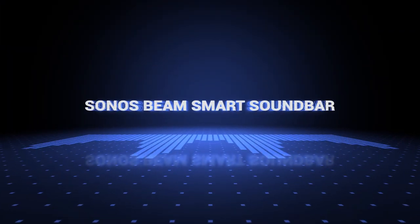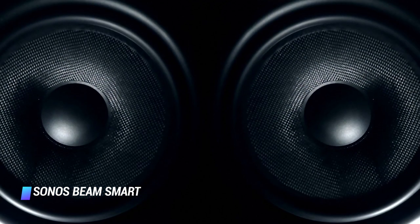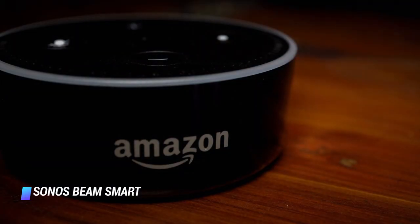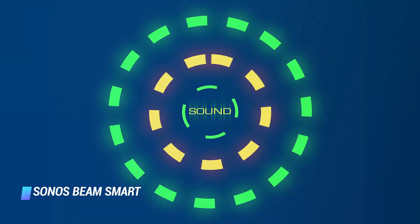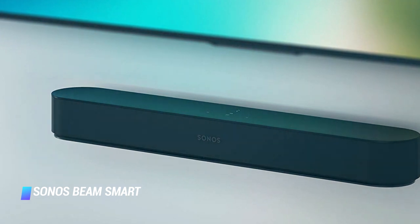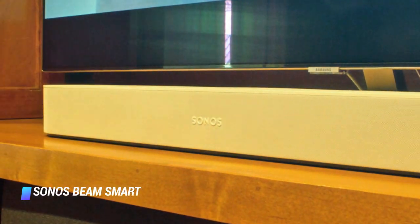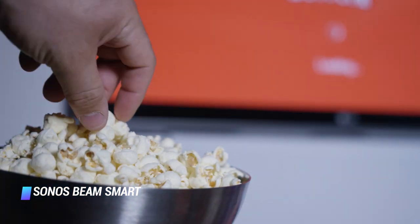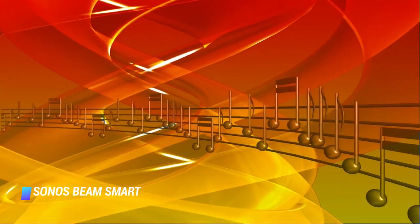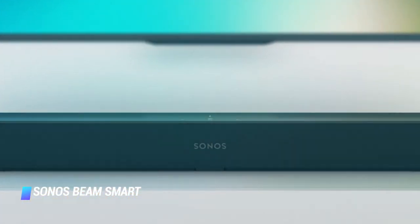Coming in at number 4, the Sonos Beam Smart Soundbar. The Sonos Beam is the best compact soundbar on the market. It has a beautiful design, excellent audio quality, and compatibility with Amazon Alexa and the Google Assistant. Apple AirPlay 2 support is also on board. A CNET review editor rightfully concluded that the Beam is a feature-packed, voice-operated soundbar with unmatched flexibility. The product is available in black or white. Like all Sonos products, the Beam is incredibly easy to install. You can make the Beam soundbar the centerpiece of a new Sonos multi-room audio system or seamlessly integrate it into one you already have.